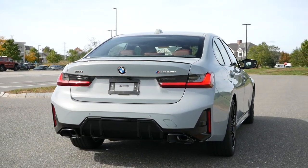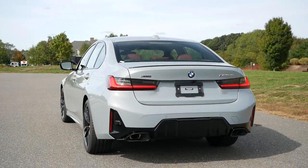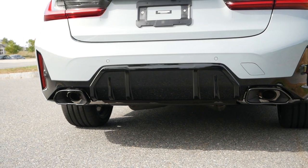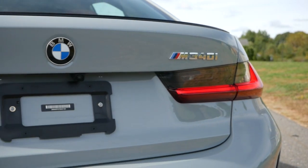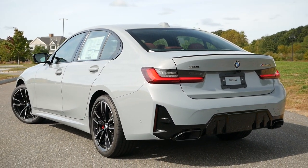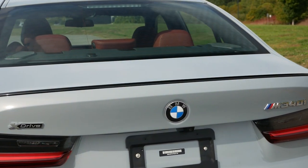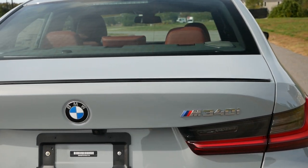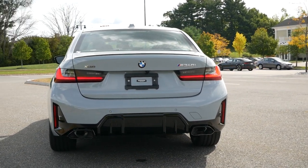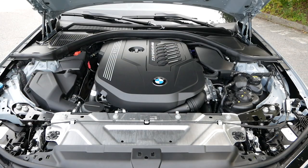Making your way around to the rear fascia, subtle changes for the LCI model keep the M340i looking fresh with a more pronounced gloss black rear diffuser and reshaped trapezoidal exhaust outlets. Much like the 5 Series, the rear end has a muscular, bold presence, and the alterations once again mimic its larger sibling. A gloss black decklid spoiler continues the color-contrasting theme found throughout the exterior. Overall, the M340i for 2023 looks both dynamic yet classy, and most importantly, distinguishable from the prior model year.